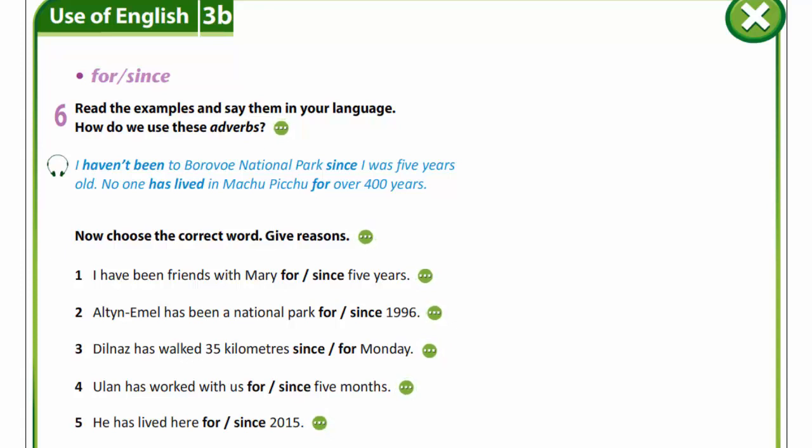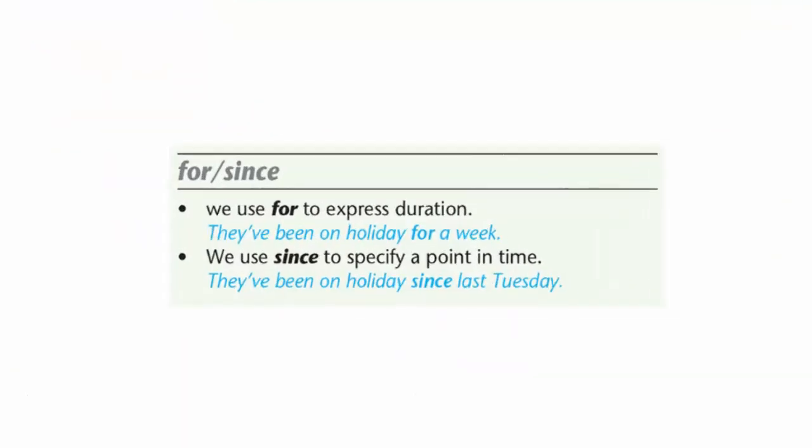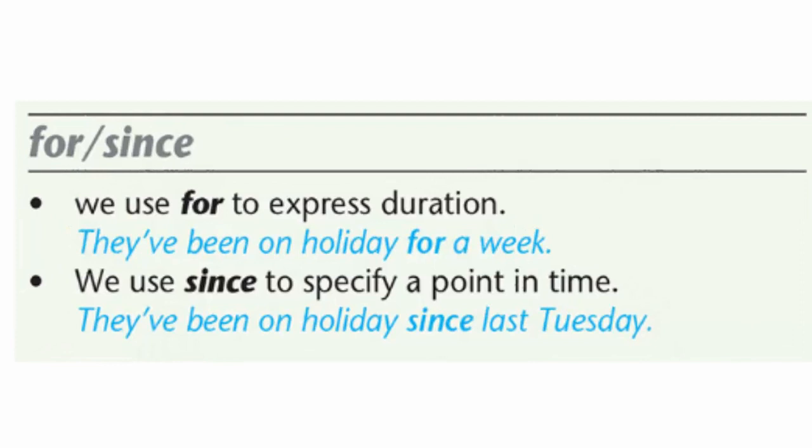For or since. We use 'for' to express duration. They have been on holiday for a week. We use 'since' to specify a point in time. They've been on holiday since last Tuesday.